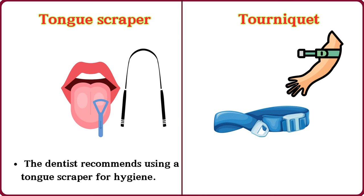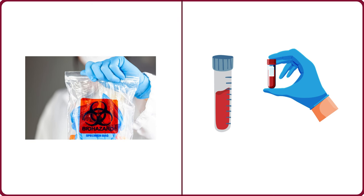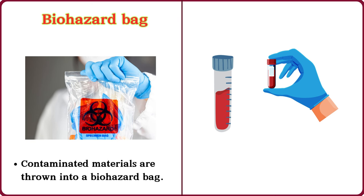Tourniquet. The nurse applied a tourniquet to take blood. Biohazard bag. Contaminated materials are thrown into a biohazard bag.